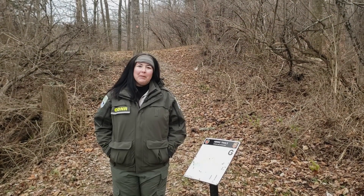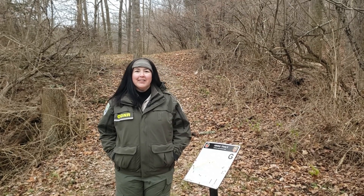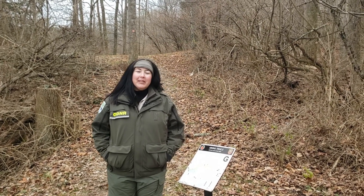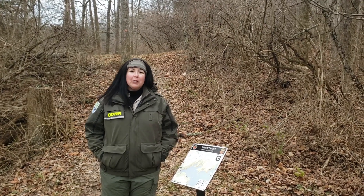We've reached the end of spillway trail here at Sprague Road. So for those of you who parked at the dam, you'll need to turn around now and hike 2.5 miles back to your car. If you would like a different view of this trail, you can park here at Sprague Road off of 730 and walk towards the dam.